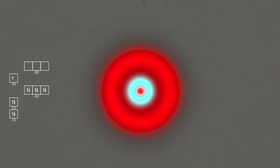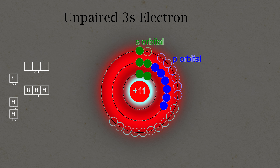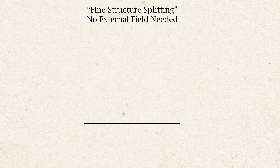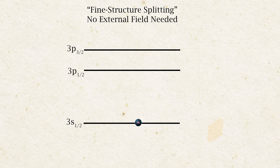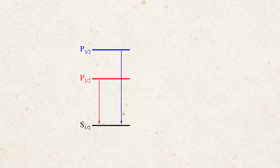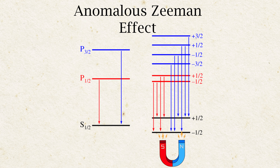Normal Zeeman splitting is already pretty complicated, but we're not done yet. It turns out sodium doesn't behave exactly the way the simple Zeeman effect predicts — the splitting was so unexpected that it was named the anomalous Zeeman effect. The reason is that sodium has an unpaired electron, and electrons themselves have intrinsic angular momentum, or spin. Zeeman didn't know this at the time. This intrinsic spin gives electrons their own magnetic moment, meaning the atom effectively has an internal magnetic field even when no external field is applied. Because of this, the p orbitals in sodium already have slightly different energies — so if you use a very good diffraction grating, you don't just see one sodium line at 589 nanometers; you actually see two, at about 589 and 589.6 nanometers. And when you really do apply a magnetic field, these two energy levels split into even more states — this is called the anomalous Zeeman effect.